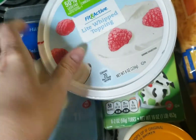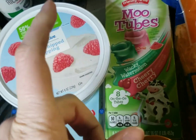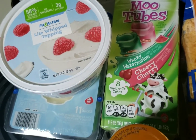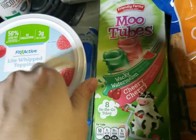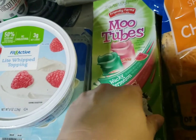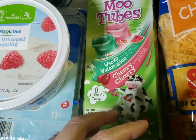I got this whipping cream for the berries. I wanted to get ready whip in the spray can but the one I had had like four grams of carbs in it and I just didn't agree with it, so I got this instead.